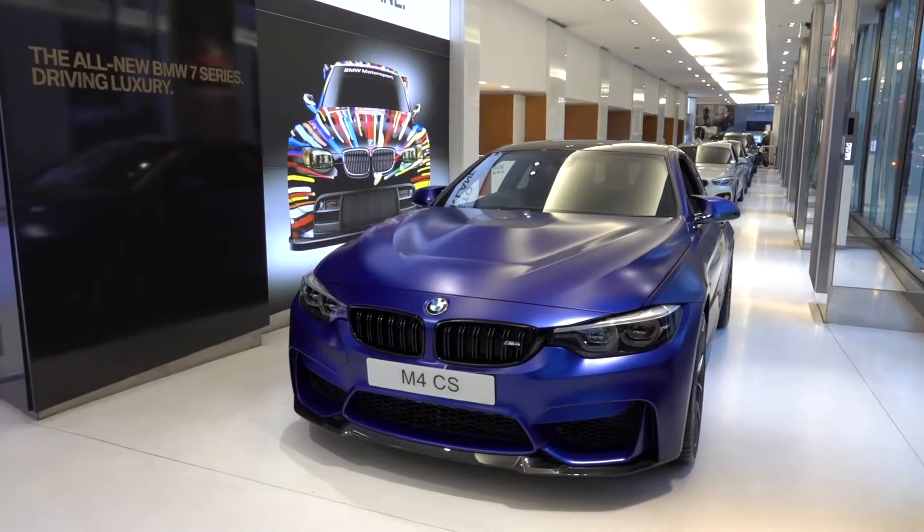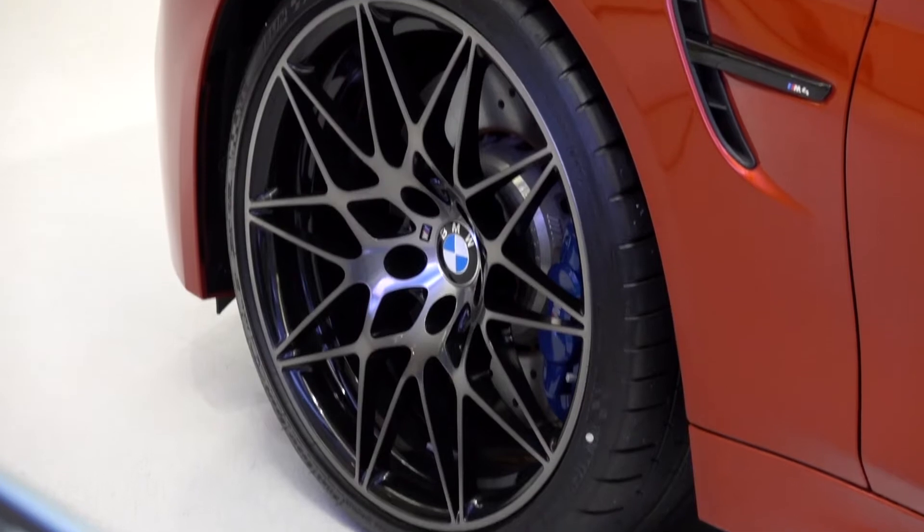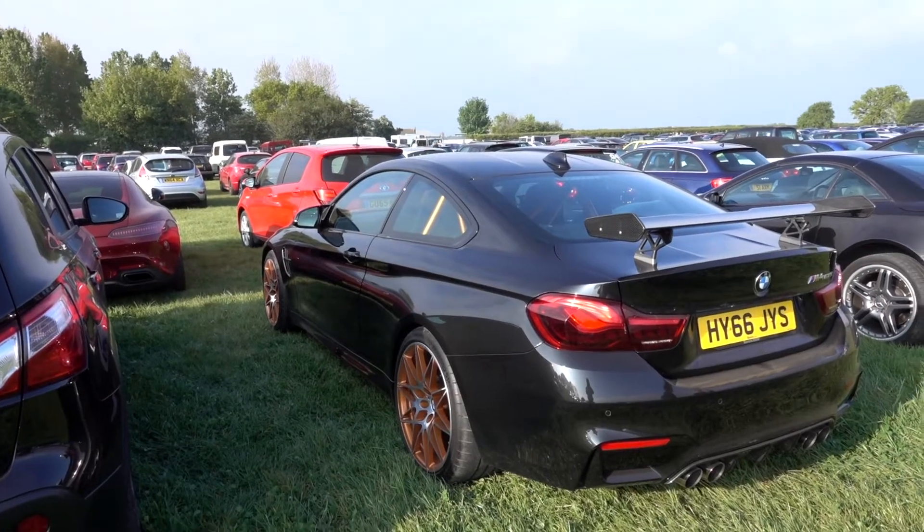This is a BMW M4 CS, limited to 3,000 units, and sits between the M4 Competition Package and the M4 GTS in terms of performance.